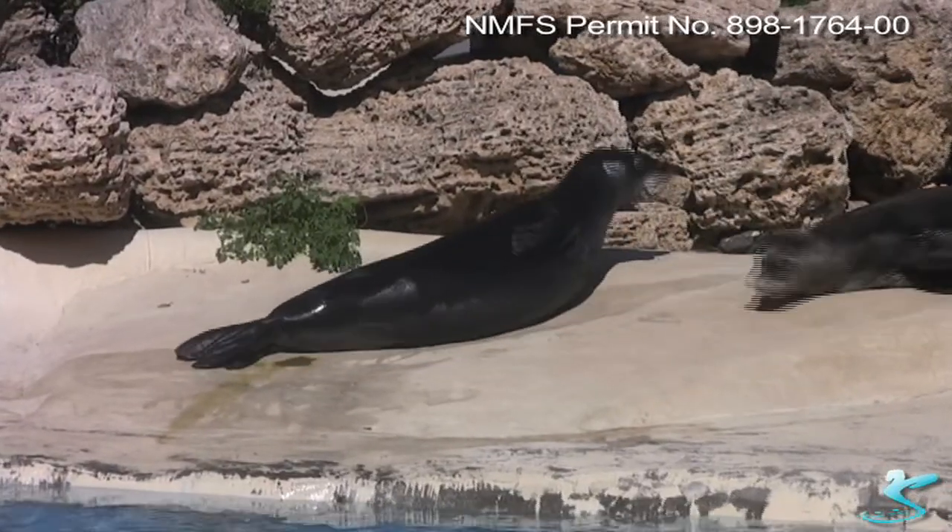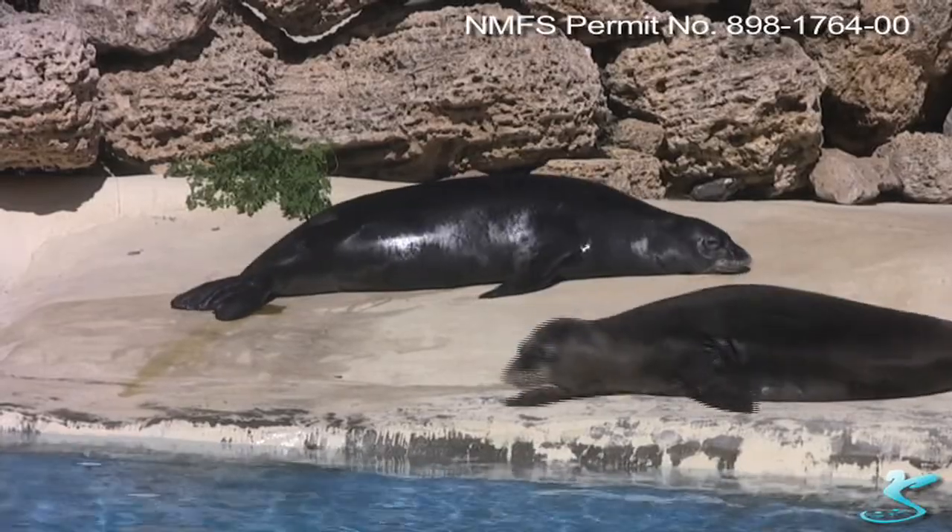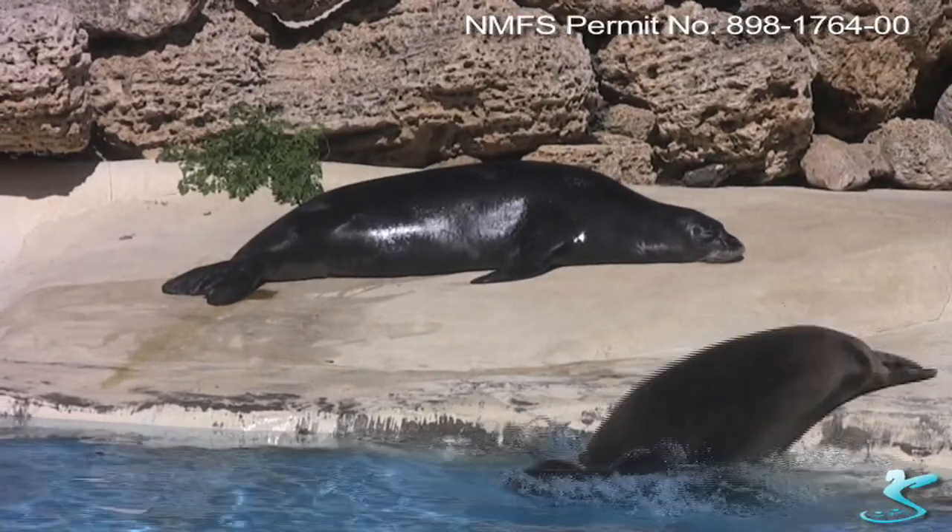These two males, Ecolu and Spruce. Ecolu is 23 years old and Spruce is 22.